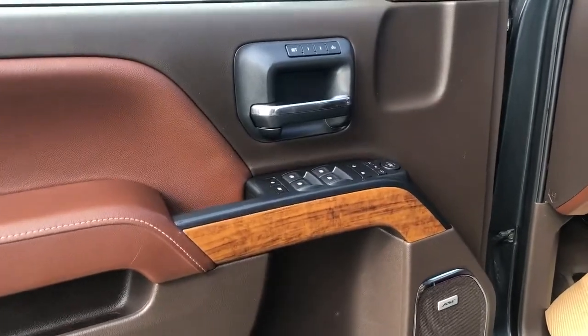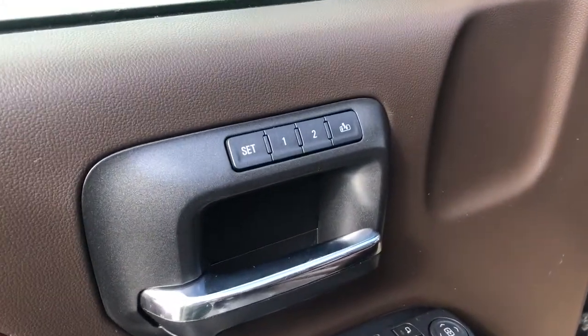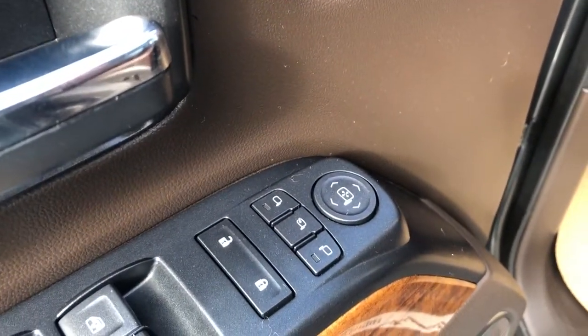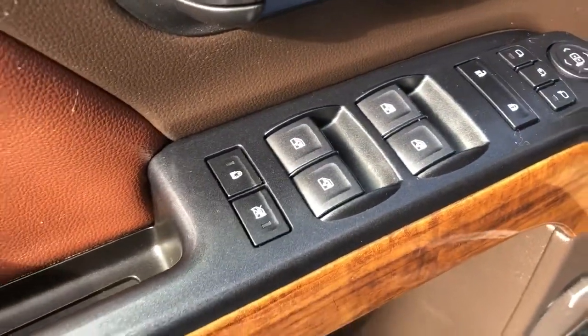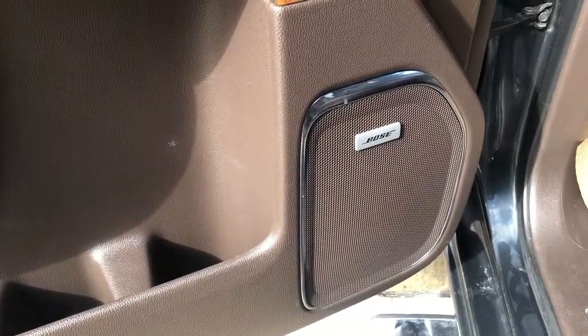Starting off in the front of our vehicle, above our chrome finish door handle we can see our driver seat memory, below the controls for our power folding trailering mirrors, power locks, power windows, as well as our rear window and child safety locks. At the bottom of the door we have some extra storage, as well as our Bose speaker.